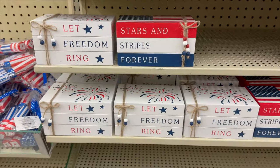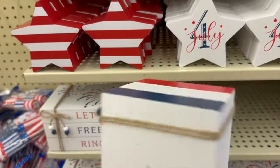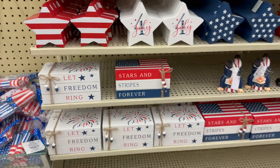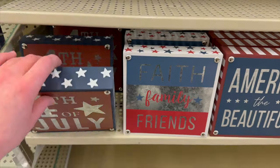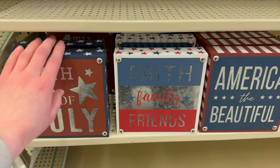They've got some of these little stacked books — I love putting these on my tiered tray as well. Those are going to be $7.49 each; I really like this one that has the red, white, and blue. And here are a couple other little signs that would be a good size to put on your end tables — those are going to be $6.99 each.